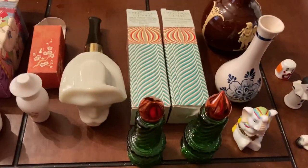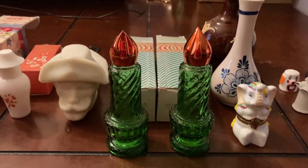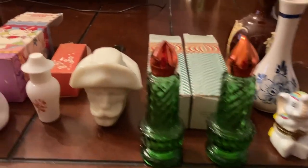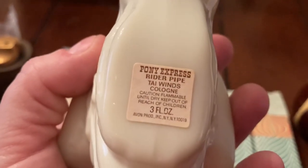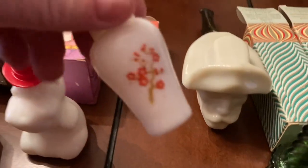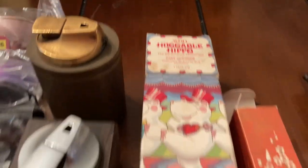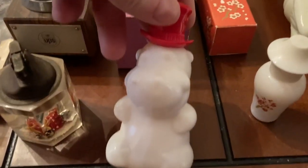If you're Avon bottle collectors, we have two Avon bottles — they're like Christmas ones, they're empty but really cute and you could use them for Christmas decorations. Then you have the Pony Express Avon bottle — this one still has all the cologne in it. It's the Pony Express Rider Pipe with Tai Winds cologne. Then there's another little Avon roll-on bottle, and the Huggable Hippo — this one is also full with its cologne.